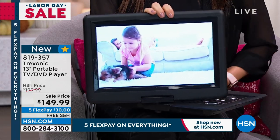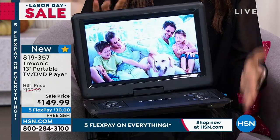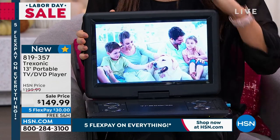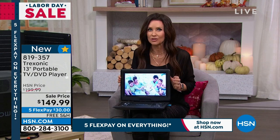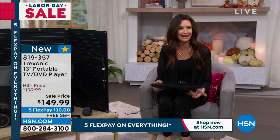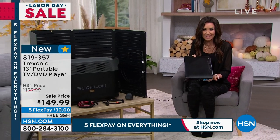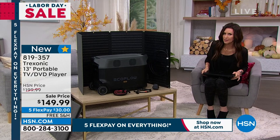You can actually connect this to a bigger TV if you wanted to use it as your dedicated DVD player. It's the biggest screen we've ever offered from TrekSonic, it's brand new, and it's $50 off. These have been really popular. Look at how incredible that is — a great TV and DVD player for on the go.